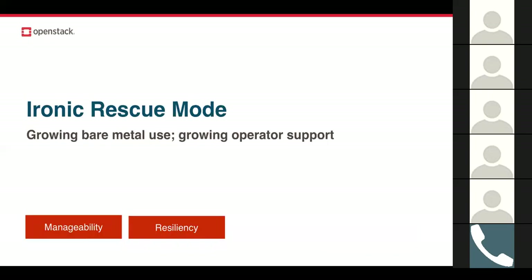Ironic rescue mode is a feature that falls into the operator-friendly category. Ironic is the bare metal project, and in the last year — particularly the last six months — we've seen notable user growth in Ironic through our user survey. With Ironic rescue mode, it's easier for any Ironic user to have a safety net. If something won't boot correctly, something's misconfigured, or they lose an SSH key, they have a backup — a plan B. It's a small feature but will have a huge impact.